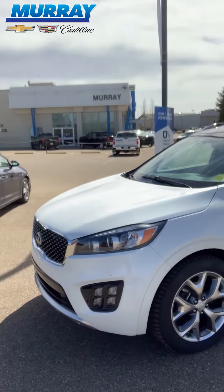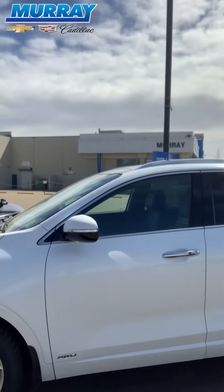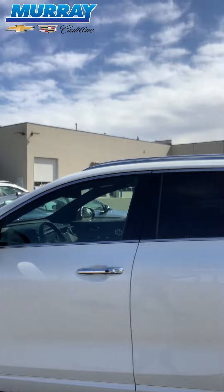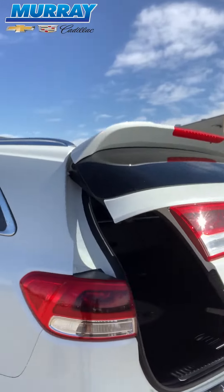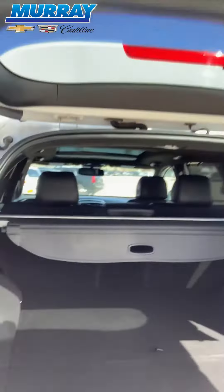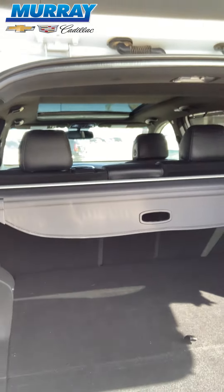Hey, this is Mike and Ray Chevrolet Cadillac, and today I'm here with this beautiful 2017 Kia Sorento. This is an all-wheel drive vehicle with a 2.0L turbo engine. You can open the trunk with the press of a button and it's got a backup camera. It's got a big cargo shade cover so you can cover up your valuables, and a lot of cargo space.